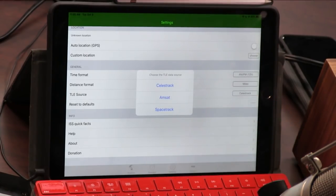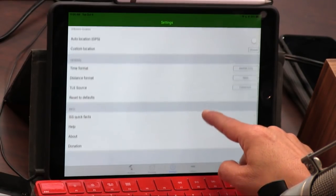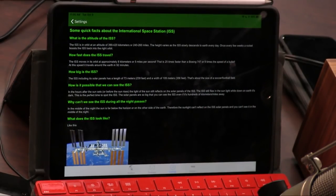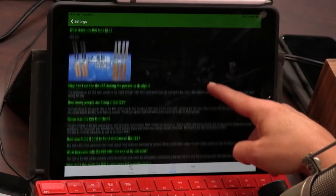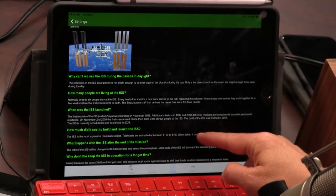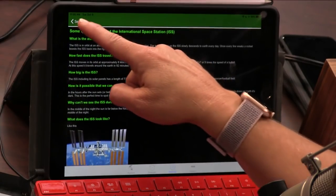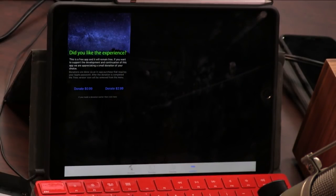Someone in the chat room probably knows what TLE stands for. Here's what it looks like — how many people are living there? Normally three to six people stay on the ISS. That's pretty cool. Some good facts here. And this is free, but you can donate 99 cents or $2.99 if you want — it will always be free, there are no extra features you get.